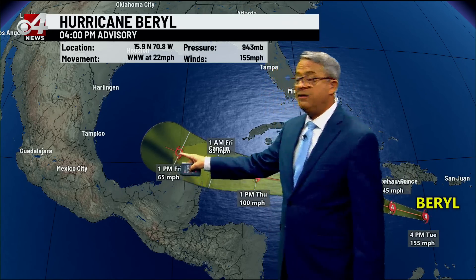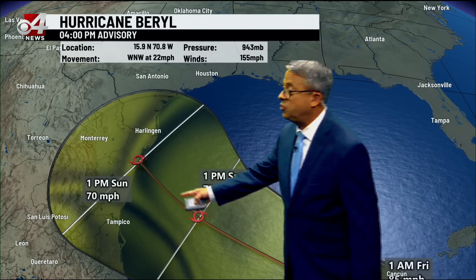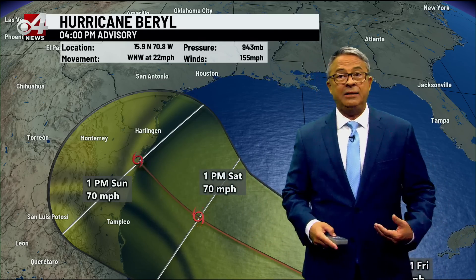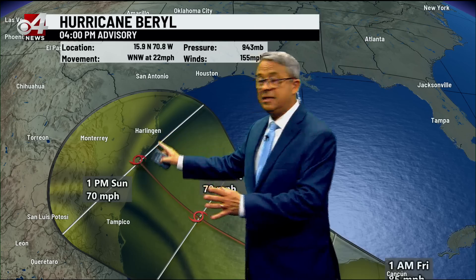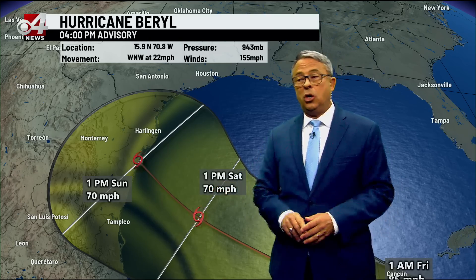It will slam into the Yucatan. The Yucatan is very unfriendly to hurricanes — it will beat it up pretty well and leave it as a tropical storm by Friday afternoon. Then it spits out over the southwestern Gulf of Mexico as a tropical storm, making its way toward northeast Mexico's coast, just south of the Valley, or maybe the Valley, or maybe down around Tampico. A lot of maybes this far out.